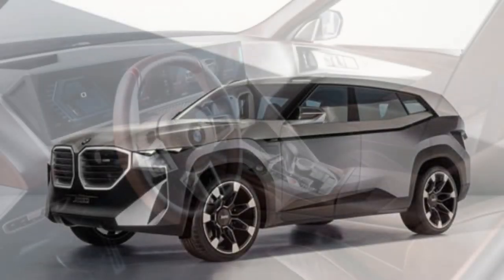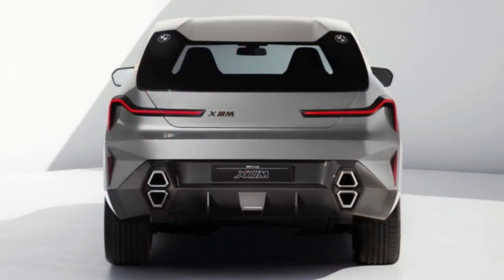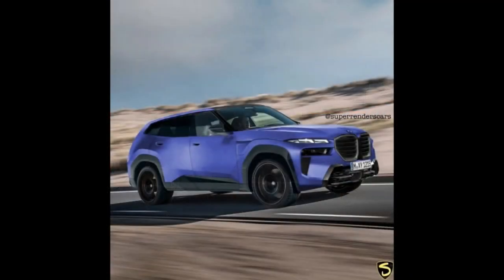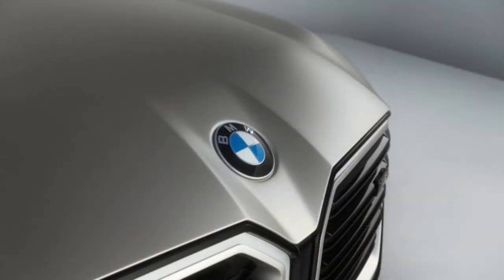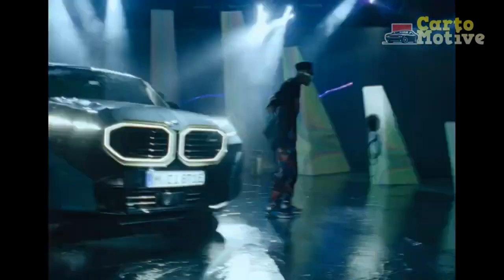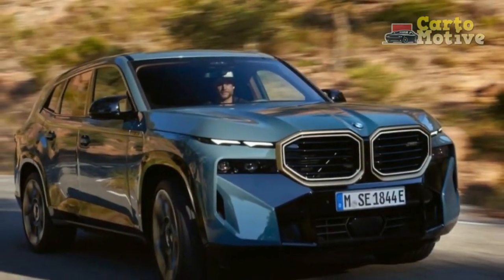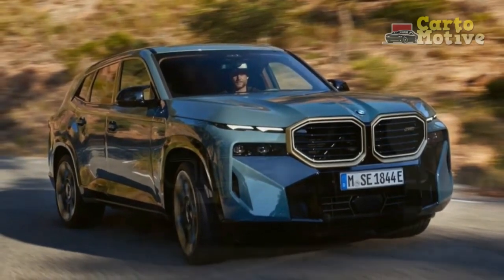BMW's signature kidney grille design has grown significantly in recent years, to some controversy, and the XM features some of the biggest grilles we've seen yet. The twin headlights, also seen on the new X7 and 7 Series, make an appearance here, as do the bonnet indents beside the BMW badge. Elsewhere, there's a charge port on the front wing for the hybrid system.